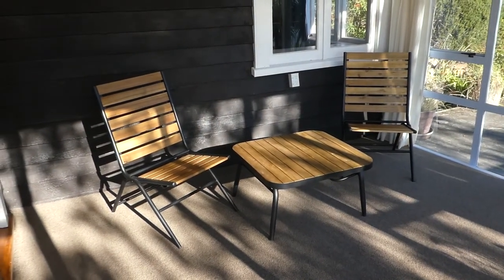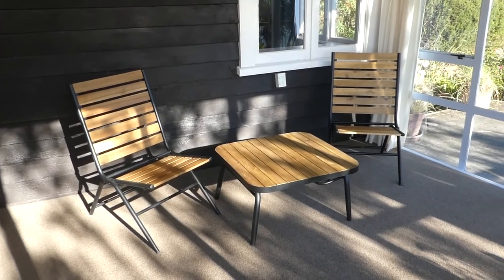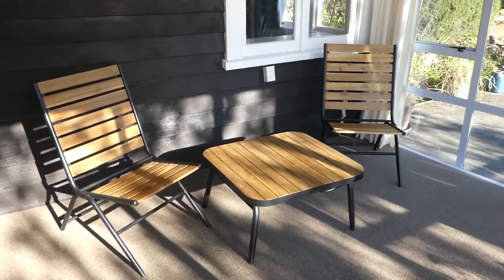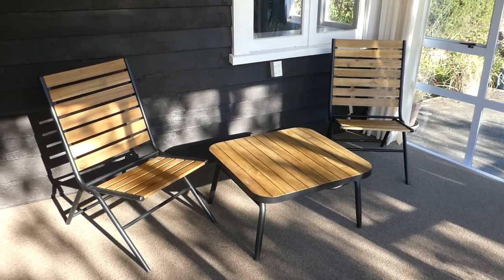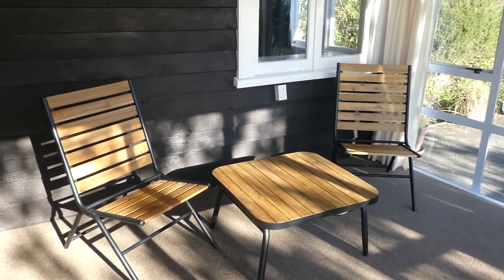If you can see yourself sitting here in the sun, even on a windy day, with a book or a nice drink, whiling away the day, then feel free to jump online and make an application. So that's 6 Irvine Road.